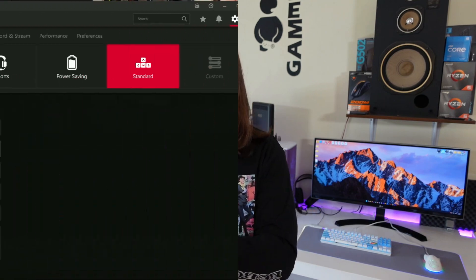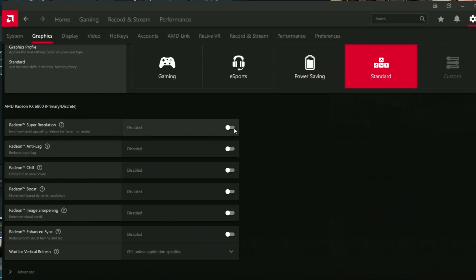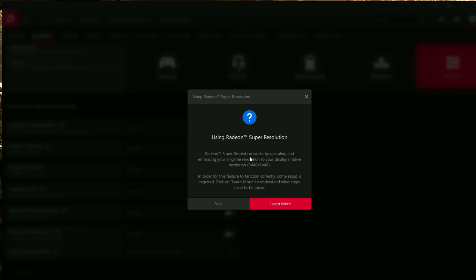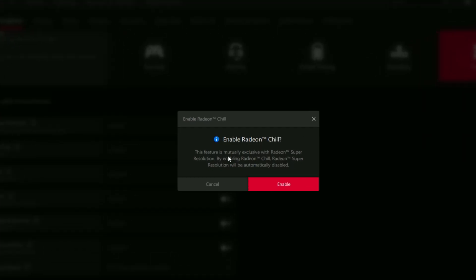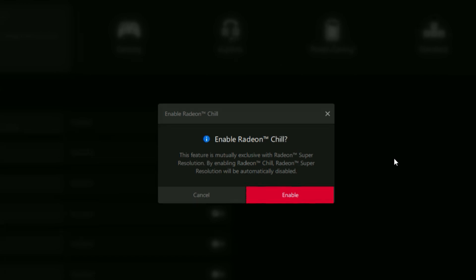The third one is also related to Radeon Super Resolution — specifically the fact that when using RSR you can't use Radeon Chill nor Radeon Image Sharpening. If you want minimum input latency and want to lock your FPS, you'd want to use Chill instead of the Frame Rate Target Control or RivaTuner Statistics Server.